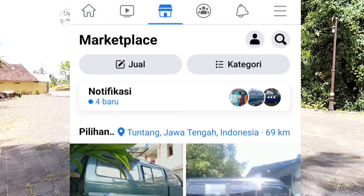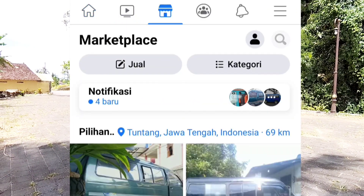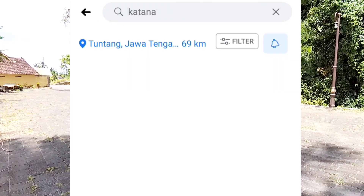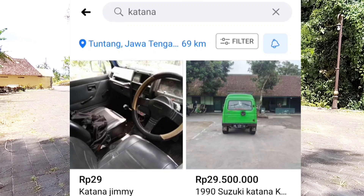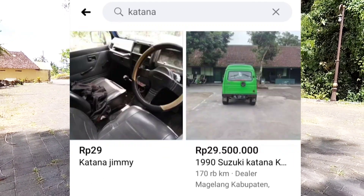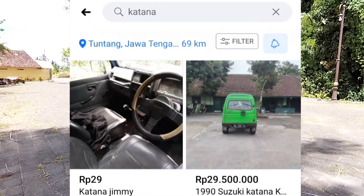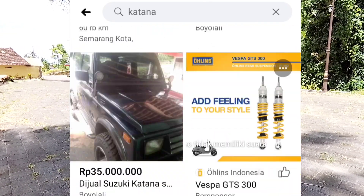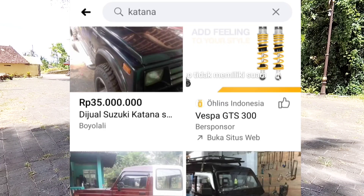Setelah kita lihat di marketplace, ternyata rata-rata katana dengan tahun 90-an, tahun 80-an, 88-an, 89-an — itu mobil katana banyak yang dijual dengan harga 30 jutaan. Itu masih banyak banget.